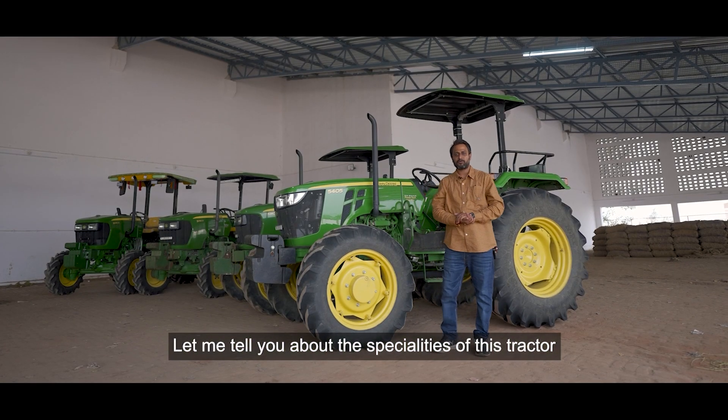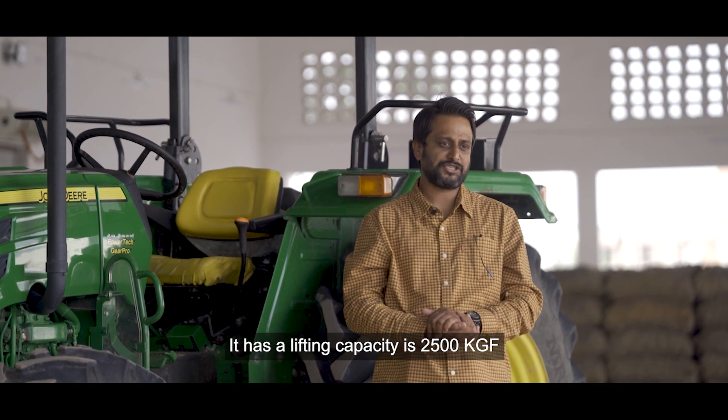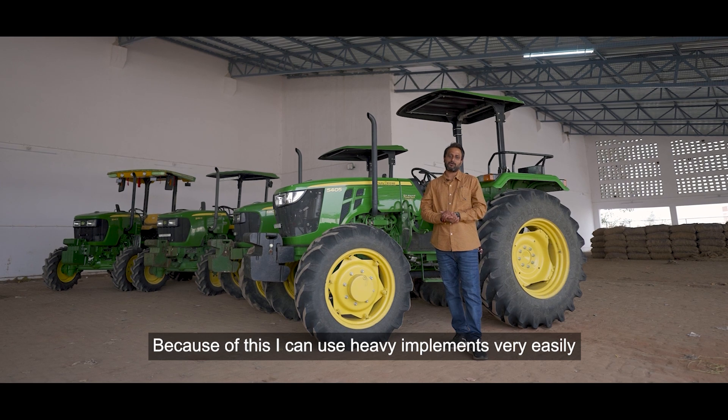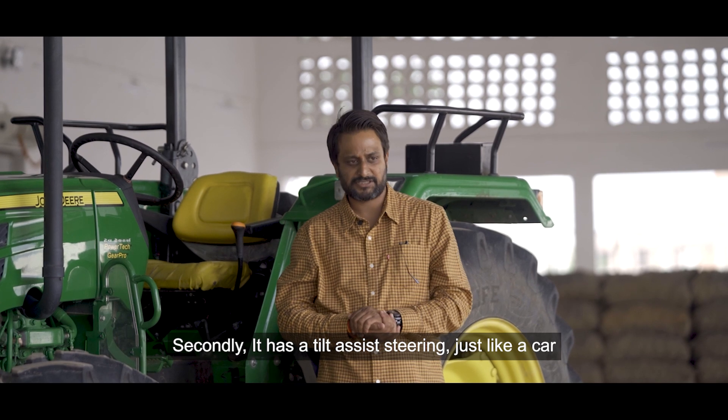I will tell you about this tractor — the lifting capacity is about 2000 kgf, which is very good. It's also very easy to operate.